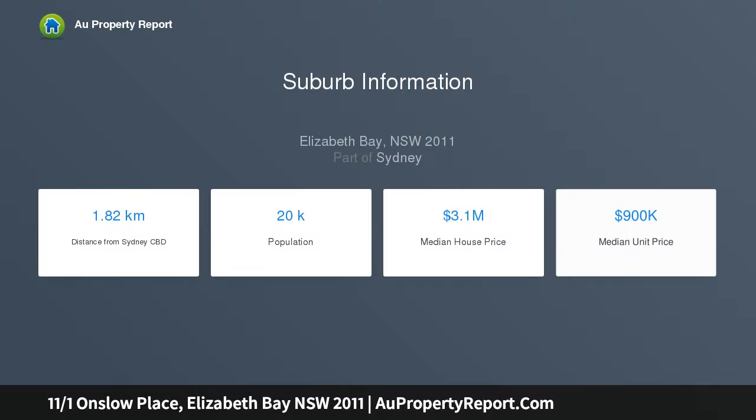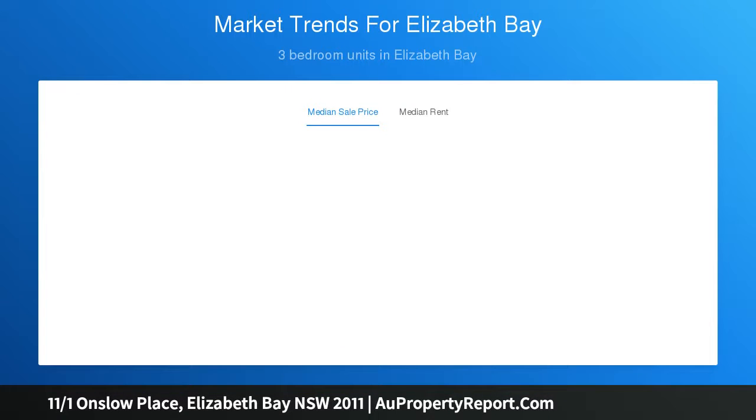It's a short stroll to cosmopolitan shops and eateries. The well-proportioned layout features a balcony capturing water views, with elevated views spanning to the marina and Elizabeth Point. There's a defined kitchen and laundry with gas cooktop and water glimpses, plus generous built-in wardrobes.